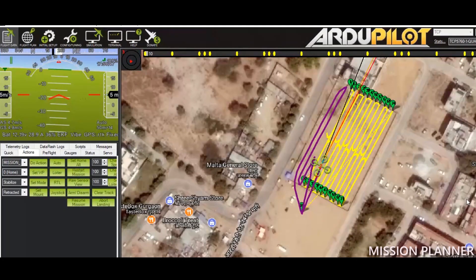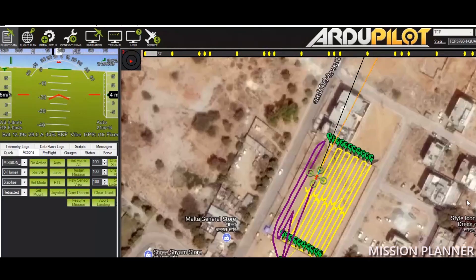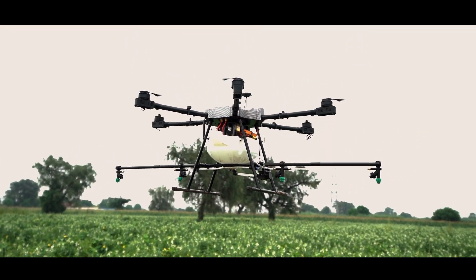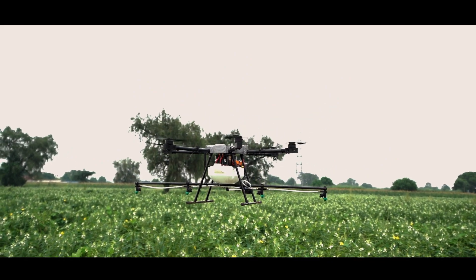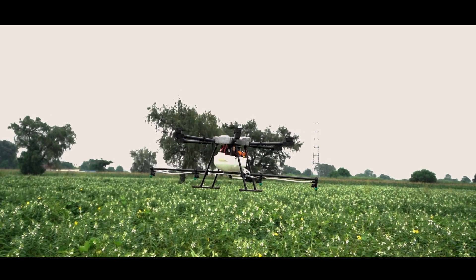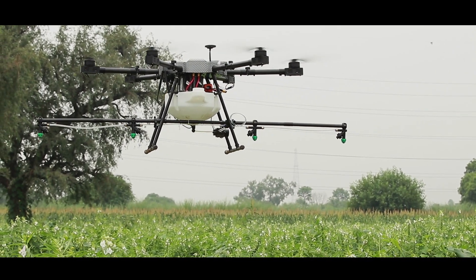AgriBot sprays in autonomous mode using Google Maps and mission planning software. These are very easy to learn and use. AgriBot's engine powered model can cover up to 27 acres in 8 hours. It is very easy to use, and AgriBot will give complete training to users.